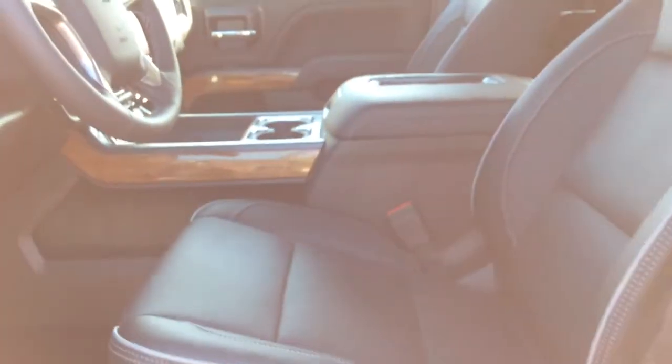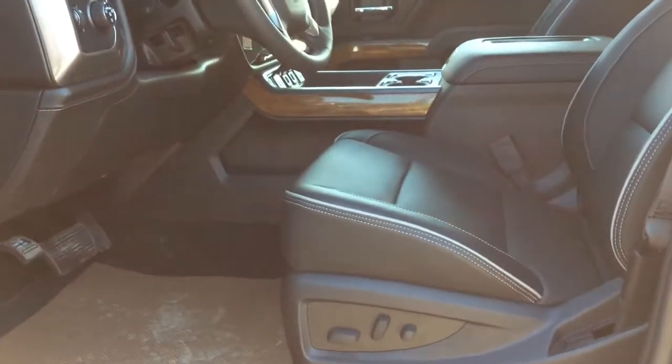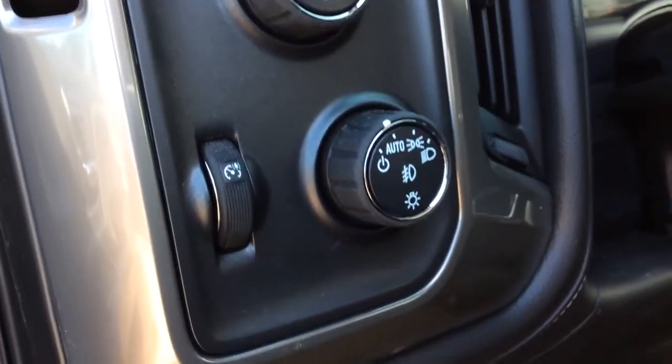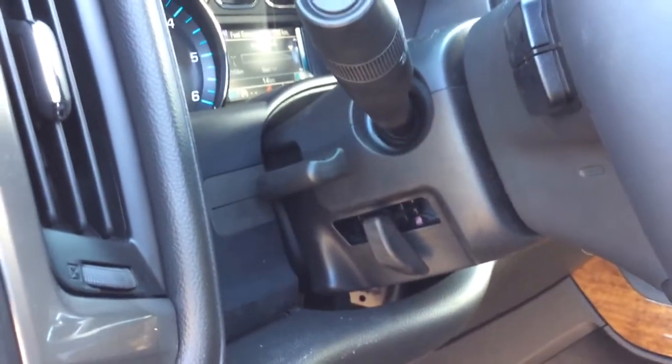Looking at the interior, it has a jet black interior with leather seats — full feature front bucket seats — and carpet floor mats. Up here we have the trailer brake controller, four wheel drive selector, headlight selector, and odometer brightness settings. On the side of the steering column there's a manual tilt and telescopic steering wheel.